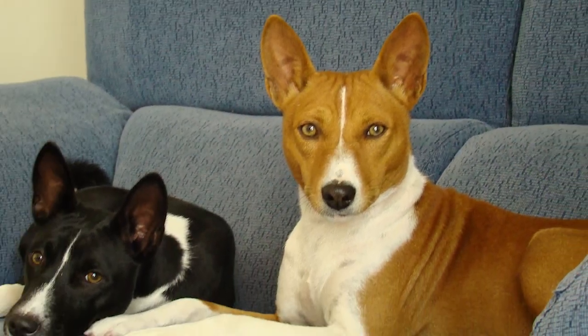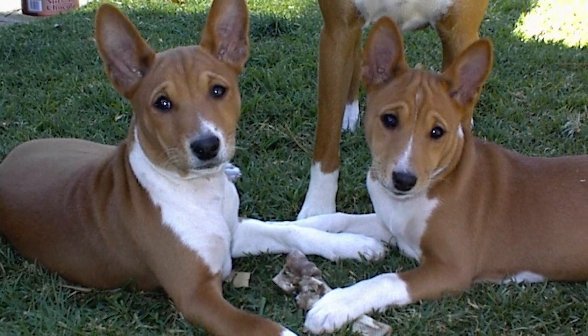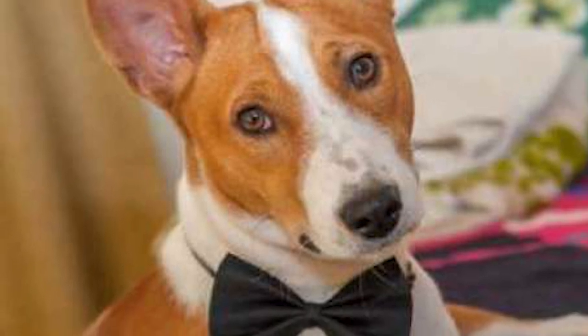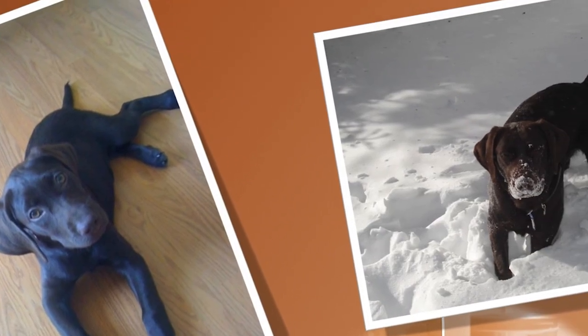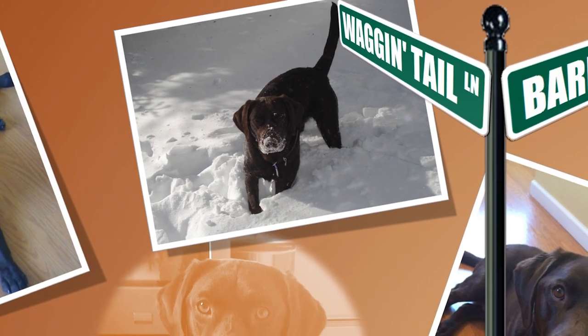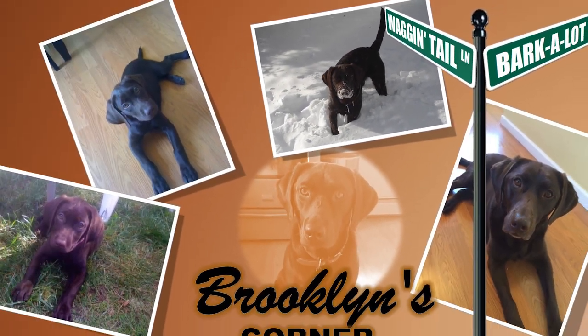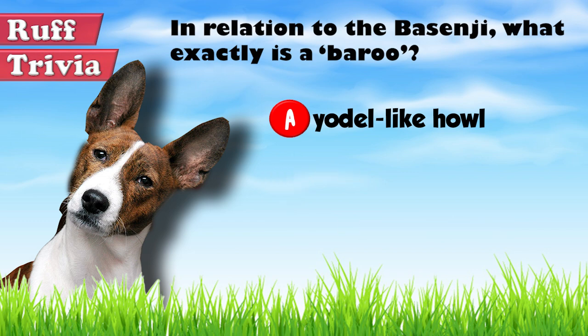Smart and poised, the Basenji is a sight to behold whether standing still or on its horse trot. Requiring some patience to train, it still has enough unique features to have earned it a devoted following for centuries. Find out if the Basenji would be a good addition to your home by visiting brooklynscorner.com to take the quiz and find the best dog match for you. The Basenji's peculiar yodeling is called the Beru.